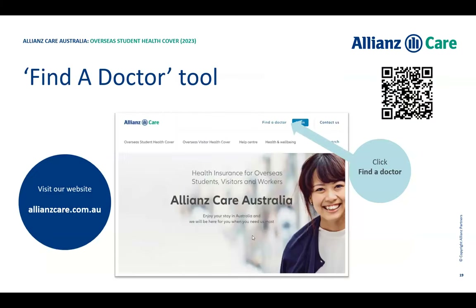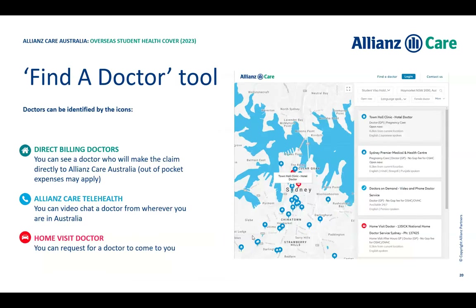If you need to find a doctor outside of Doctors on Demand, go to allianzcare.com.au and click 'Find a Doctor.' You can enter your suburb — for example, St Lucia — and filter by language and whether you prefer a female or male doctor. If you search St Lucia, the UQ Medical Center will come up as your first option. Click the listing and call the number to book an appointment.